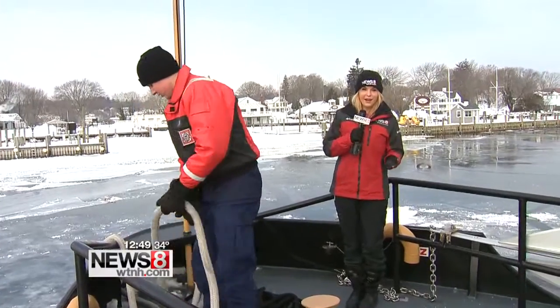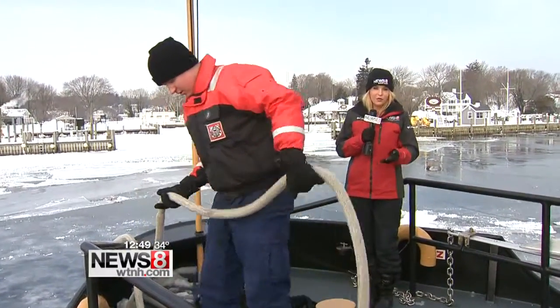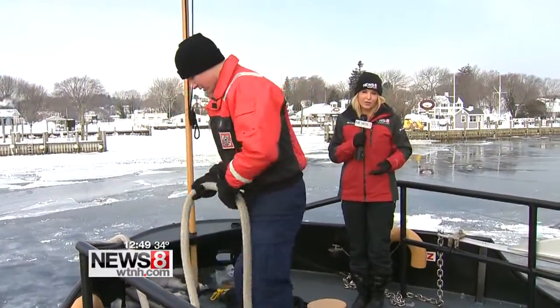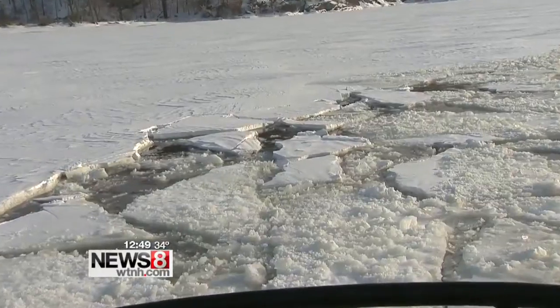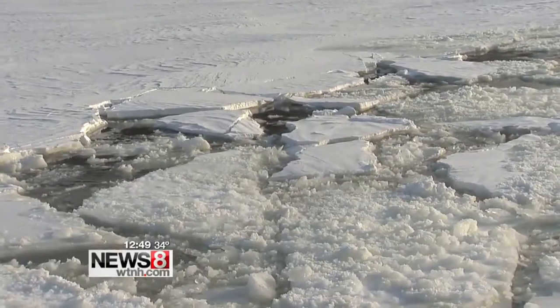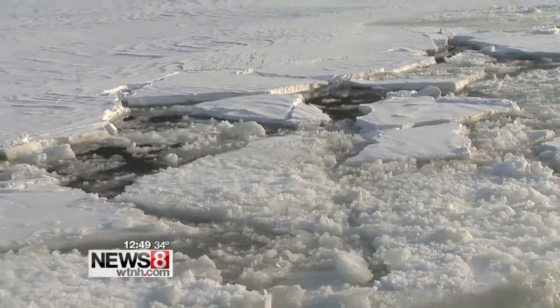Ice breaking is a 10-hour day, and during the course of the day the crew constantly inspects the ship. The crew of the Coast Guard Cutter Bollard consists of six people, including myself, and we're working around ice breaking. Every person is working around the clock.